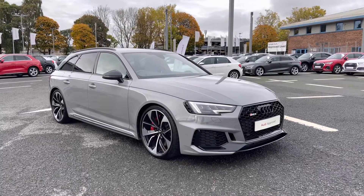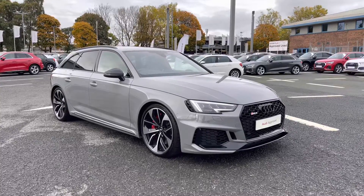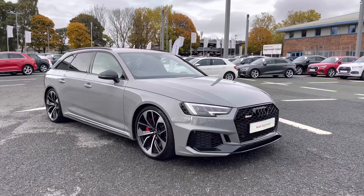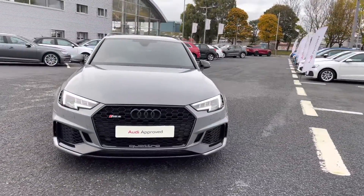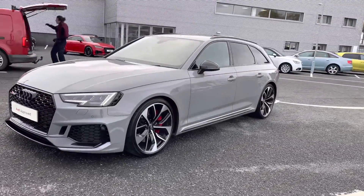Hello and welcome to Carlisle Audi. I'm going to give you a tour on this approved used Audi RS4 Avant Quattro, finished in the very stylish Nardole grey. All of our approved used vehicles come with an extended warranty, roadside assistance and a pre-delivery inspection. It's a 2.9 litre petrol with a Tiptronic gearbox which boasts a huge 450 PS, packing performance as well as practicality and style.